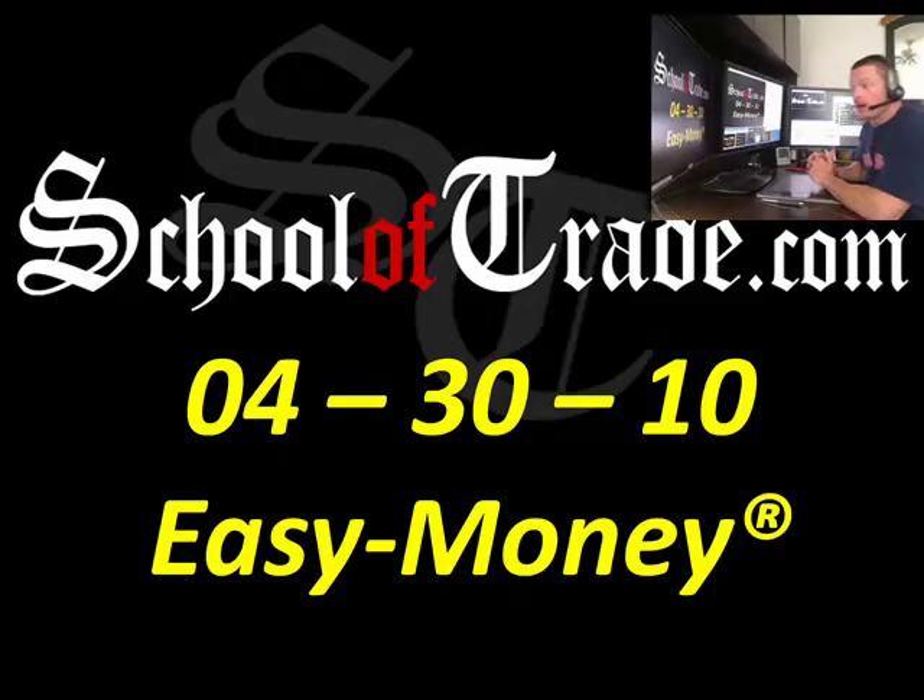Greetings, everyone. Joseph James here of SchoolofTrade.com. It's April 30, 2010, and here's your easy money trade of the day.